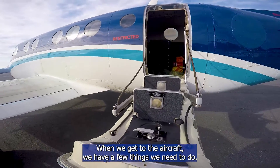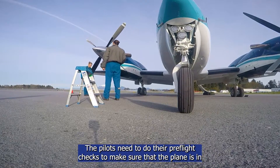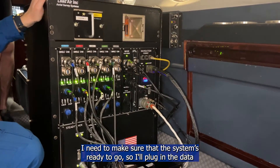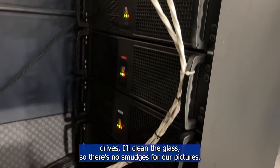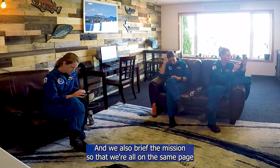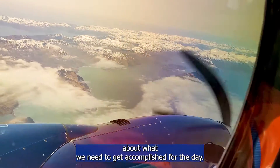When we get to the aircraft we have a few things we need to do. The pilots need to do their pre-flight checks to make sure that the plane is in good working order. I need to make sure that the system is ready to go, so I'll plug in the data drives, I'll clean the glass so there's no smudges for our pictures, and we also brief the mission so that we're all on the same page about what we need to get accomplished for the day.